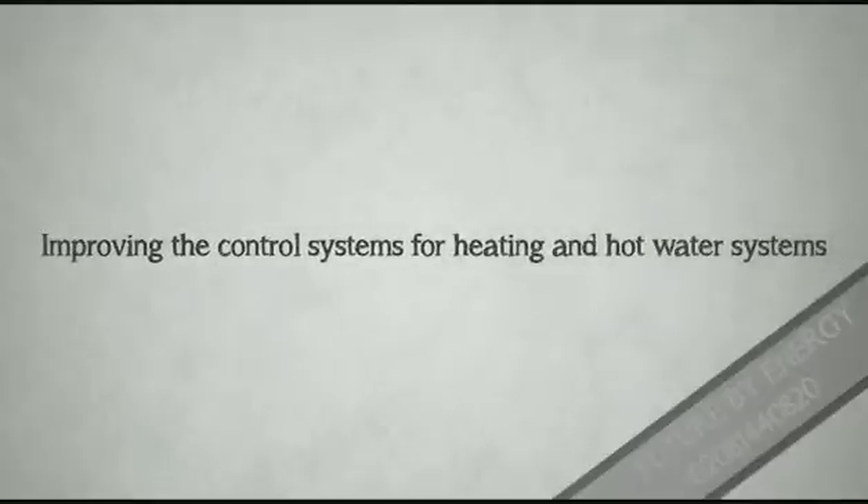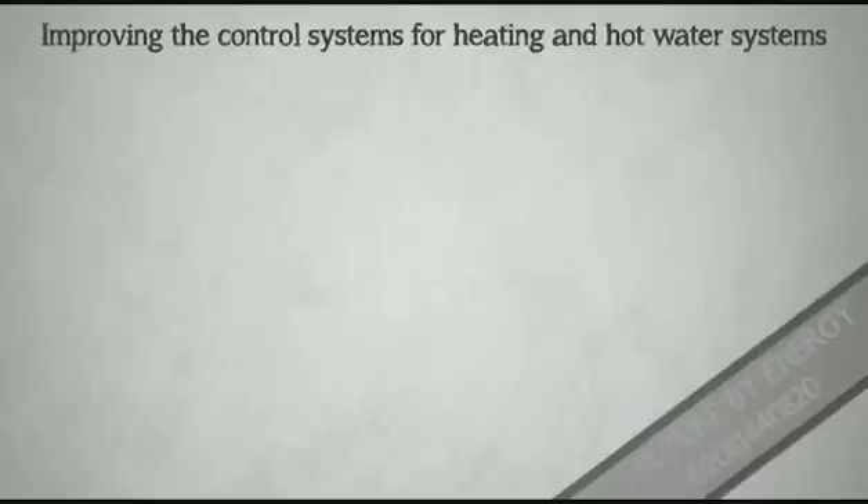Adding thermostatic valves to the radiators and adding a programmer and room thermostat, which can lower the energy consumption.